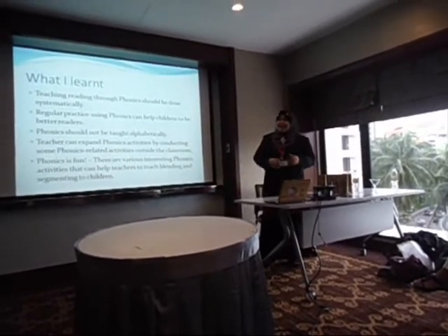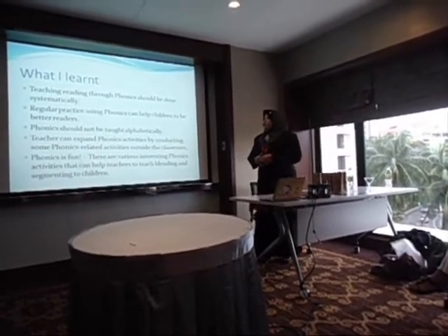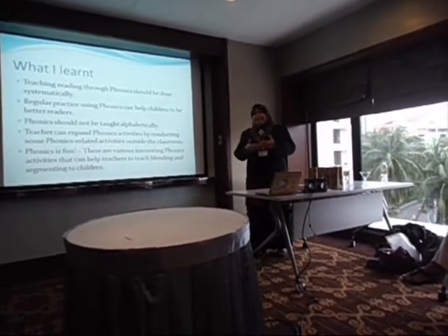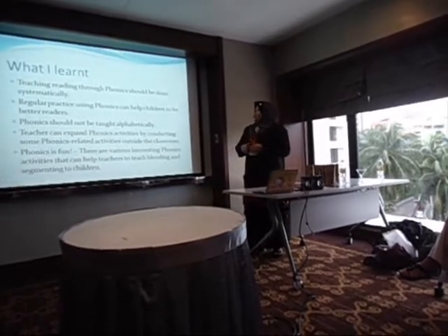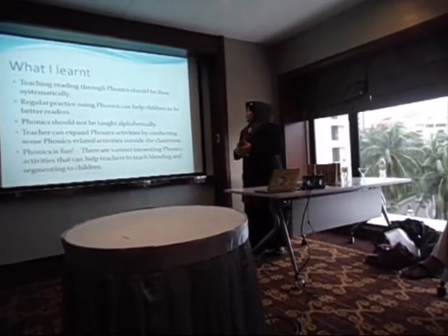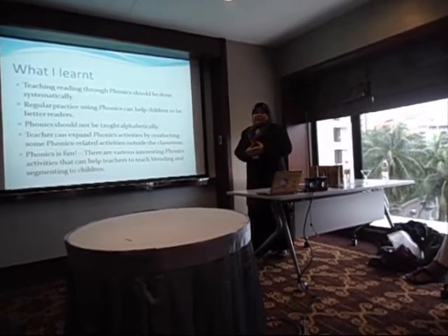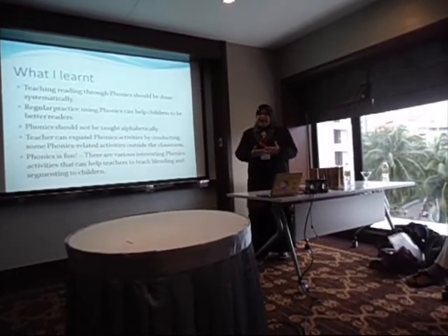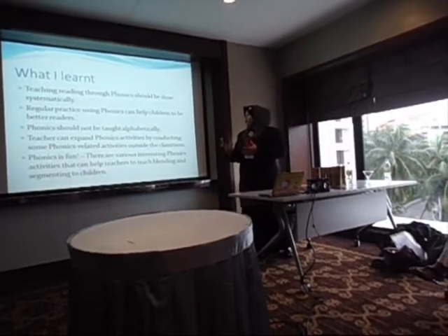What I learned during the classroom research about phonics: teaching reading through phonics should be done systematically and regularly. If you want to see student progress, you must do it systematically and regularly. Regular practice using phonics can help children become better and independent readers. Phonics should not be taught in isolation — teachers can expand phonics activities by conducting related activities outside the classroom. Make teaching phonics fun, and use various interesting phonics activities to help teach blending and segmenting to children.